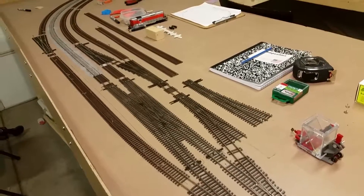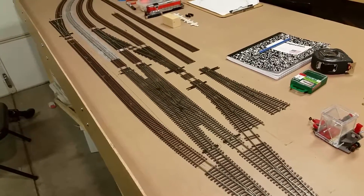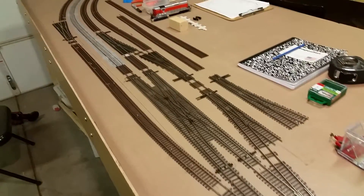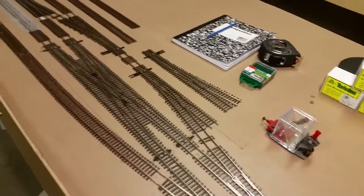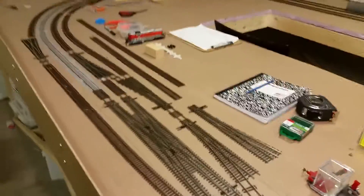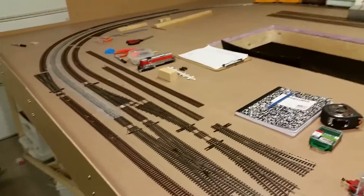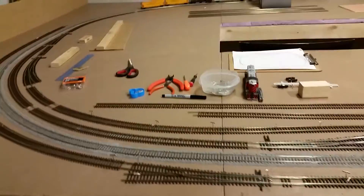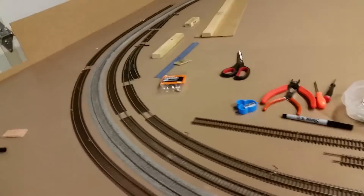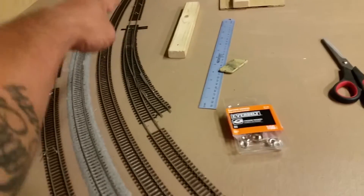Hi everybody, this is Jerry from Northern Cali Trains. Just wanted to give you an update video of what I've been doing. I've been laying a lot of track lately. I still got to get some more track — I basically bought out my hobby store of all their switches, so they've got more ordered for me. As soon as I get that in, I will be putting down some more track.